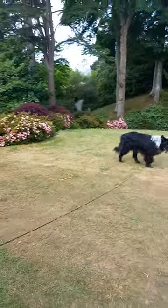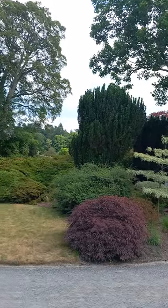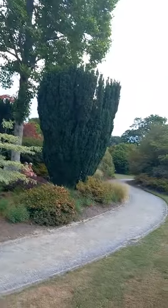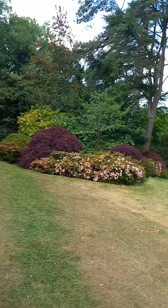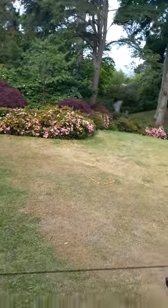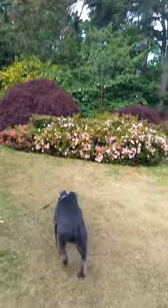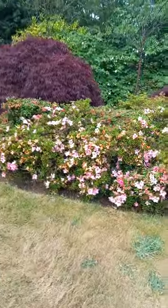Now one is at Bodnant National Trust and one has seen the just-faded laburnum — a fantastic alleyway of arches. Bodnant means in Welsh 'house by the stream.' Bod is house and Nant is stream, as in Nantwich — the name of towns even in England that come from the Welsh language, which is actually British.